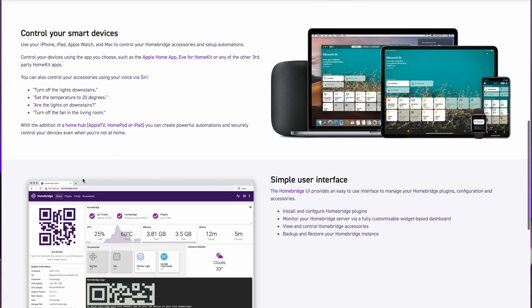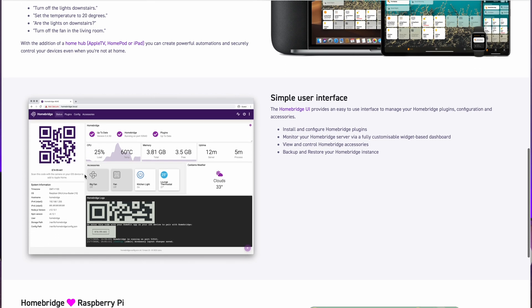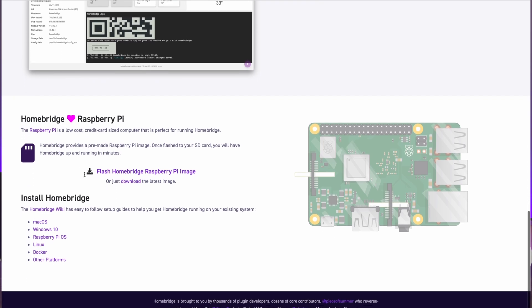The user interface is simple, clean, and manageable. You can view and control your Homebridge accessories. And most importantly, Homebridge allows you to run on existing or affordable computer hardware.